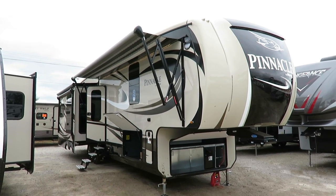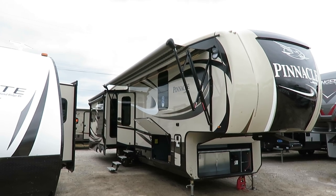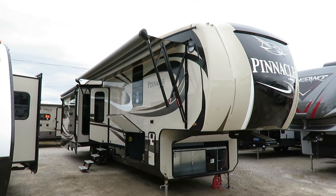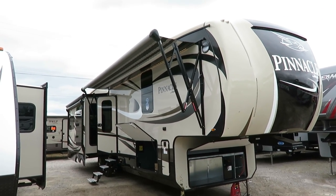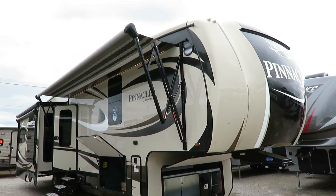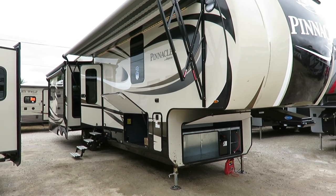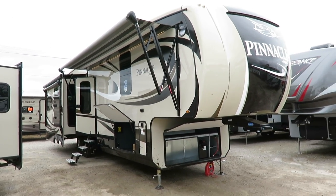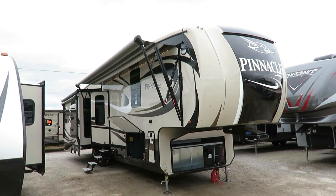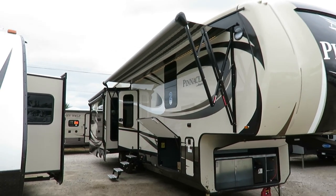Beautiful Pinnacle 36 FBTS here at Haylet RV of Coldwater, Michigan. This is the one that has that gorgeous, very residential-like front bathroom and middle bedroom. It weighs 14,130 pounds, so plan your vehicle accordingly. We have trucks, and if you want to come visit us and see what this thing looks like, we'll give you a tour. After that, we can deliver it right onto your campsite or your driveway, or we have vehicles and can do package deals.